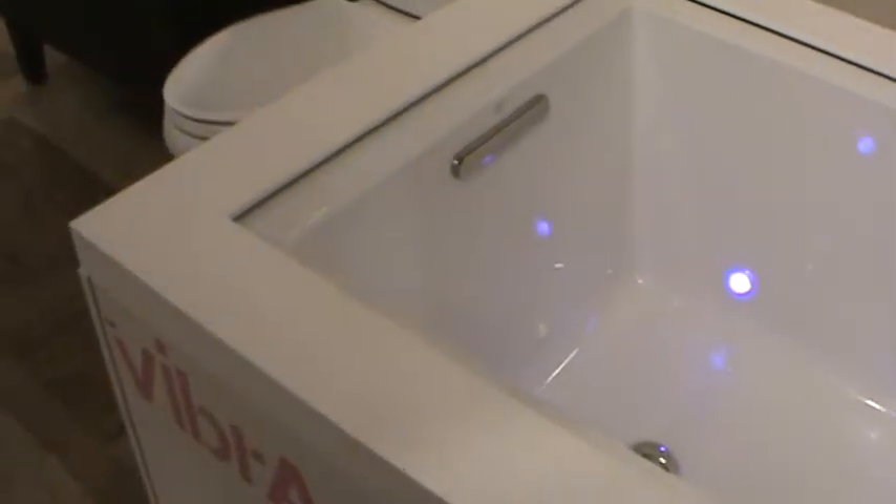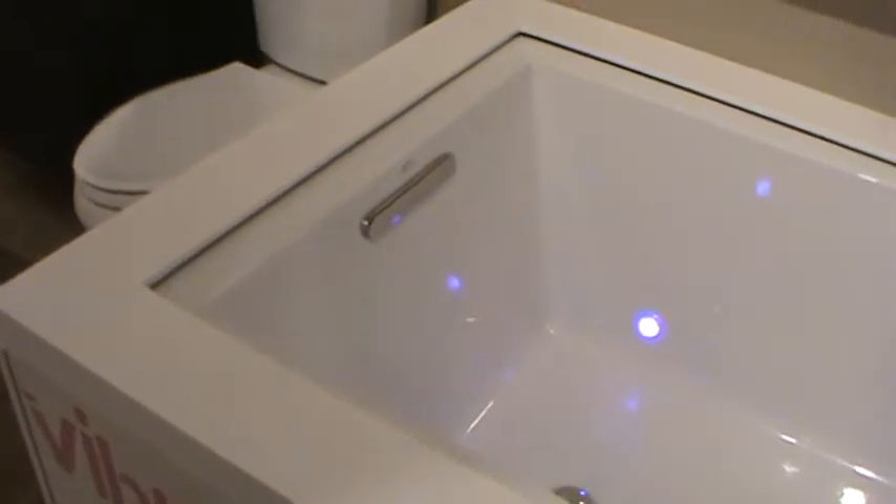This also has chromotherapy. It has lighting that adds to the ambiance of your Kohler experience.